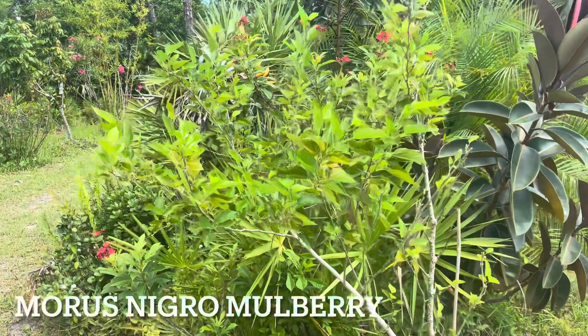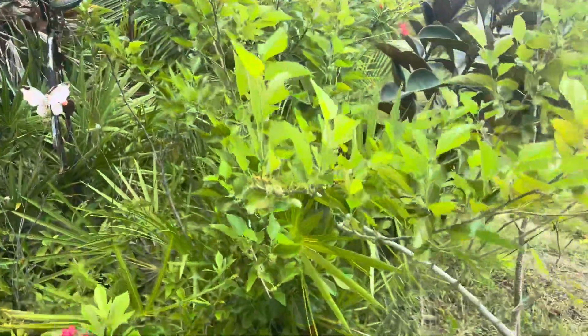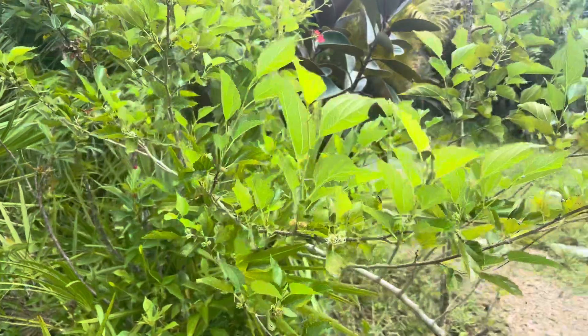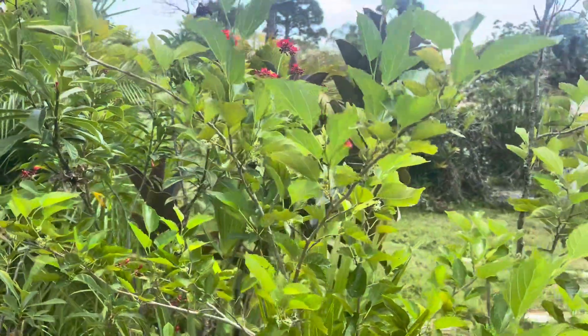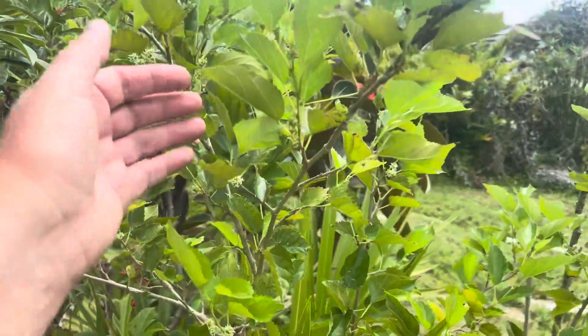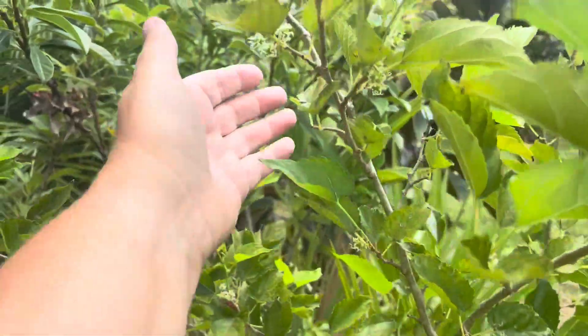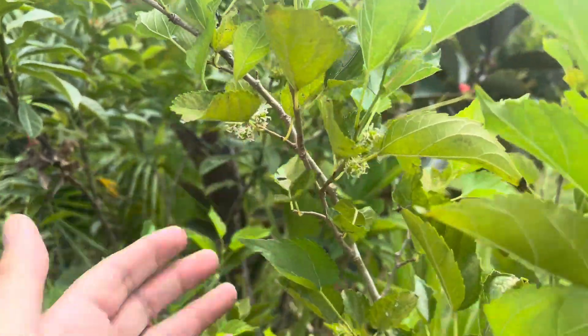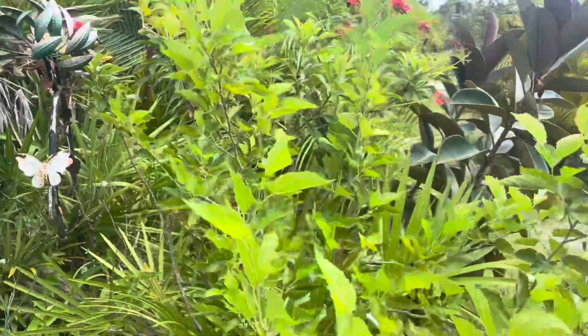This is our mulberry, which I didn't prune. It already had fruit — berries on it before, it was covered in them. And now it's giving us another flush of berries. It's making me so happy, we are really excited about that.